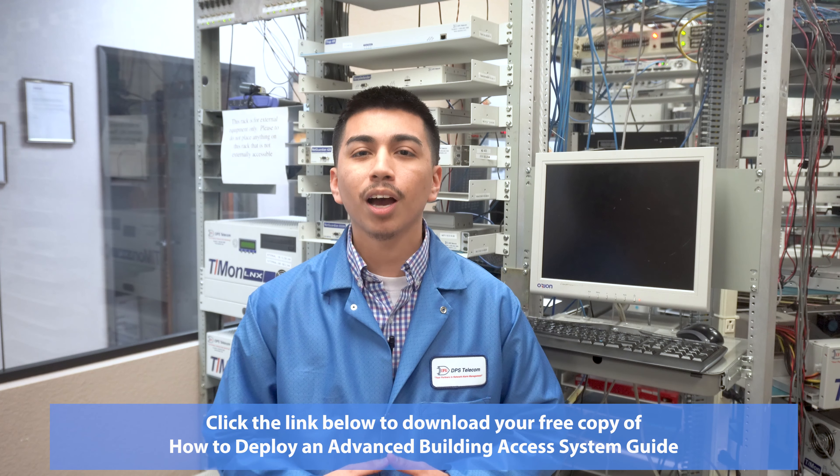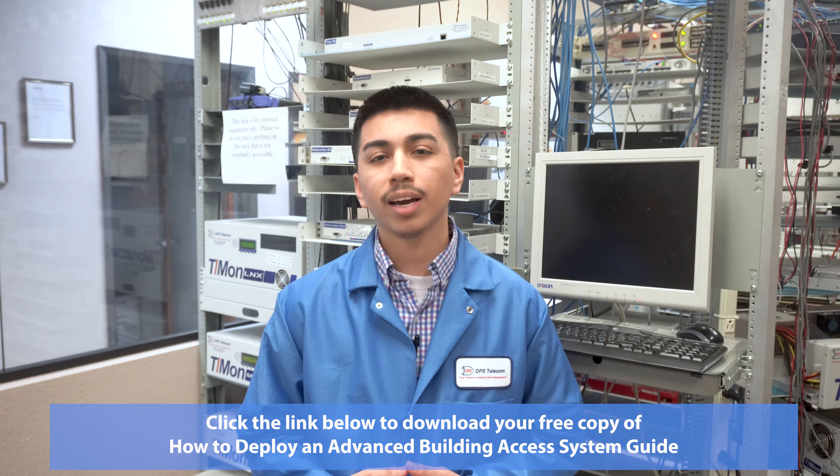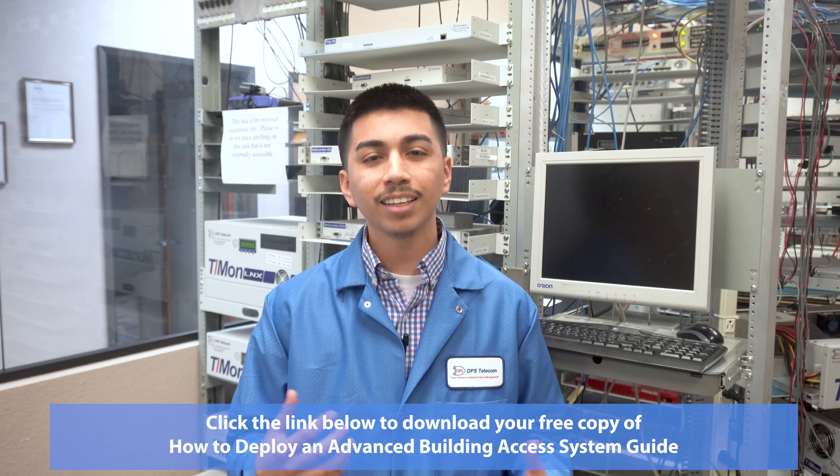Now that you know why you should invest in a building access system, it's time to learn how you can deploy a cost-effective security solution. Download your free copy of the 'How to Deploy an Advanced Building Access System' guide using the link below.